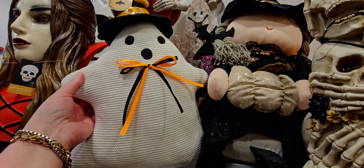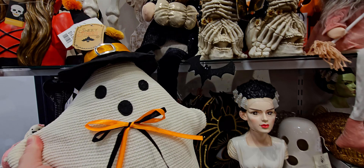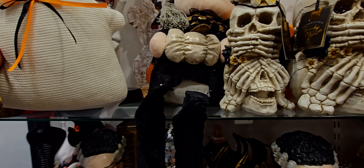Starting with this cute ghosty — $14.99, it's holding up a little bat. Super, super cute.